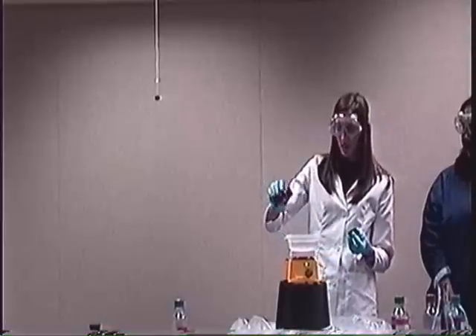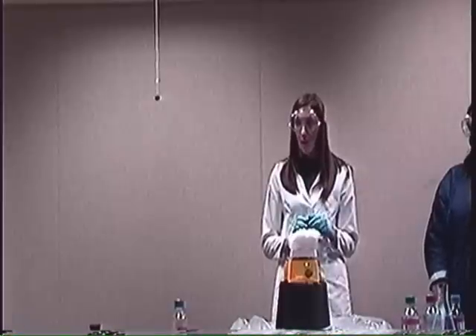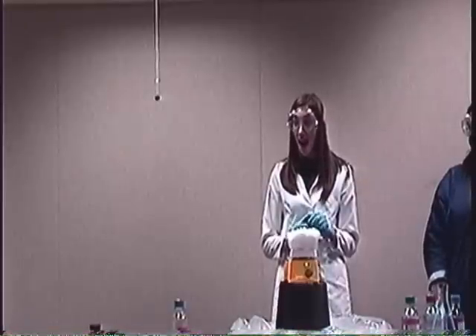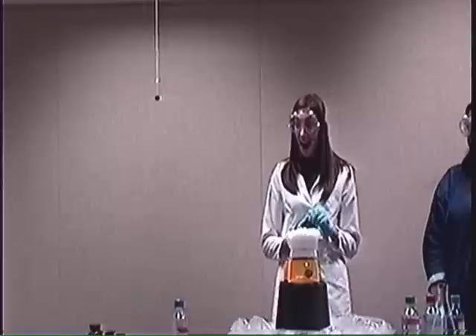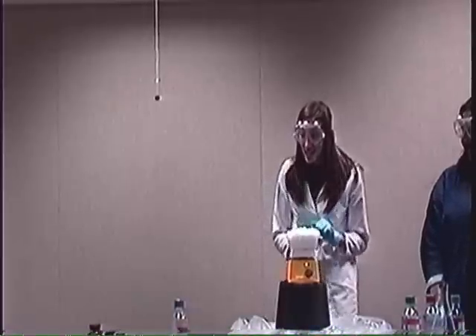Let's see what happens with this one — let's see what happens when we add this. Oh! It's growing. Can you believe it? I think it's going to explode. It turned into snow.